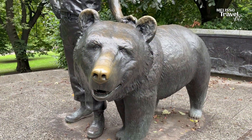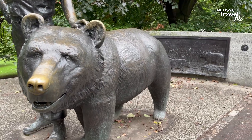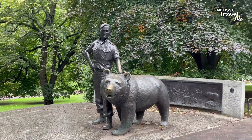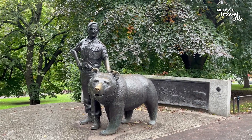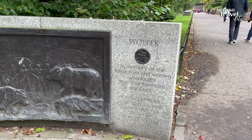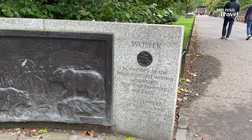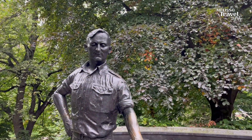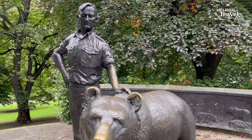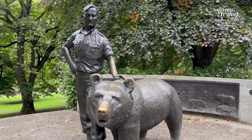This is Washtek. He wasn't an ordinary bear — he was bought by Polish soldiers during the Second World War. In order to feed and transport him, Washtek was enlisted officially as a soldier with the rank of private and later got promoted to corporal. During the Battle of Monte Cassino in Italy in 1944, he helped move crates of ammunition and became a celebrity with visiting Allied generals and statesmen.